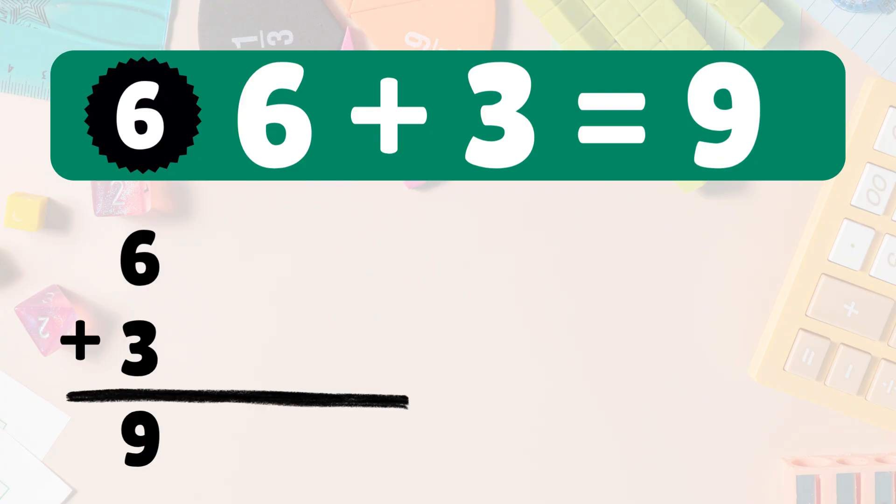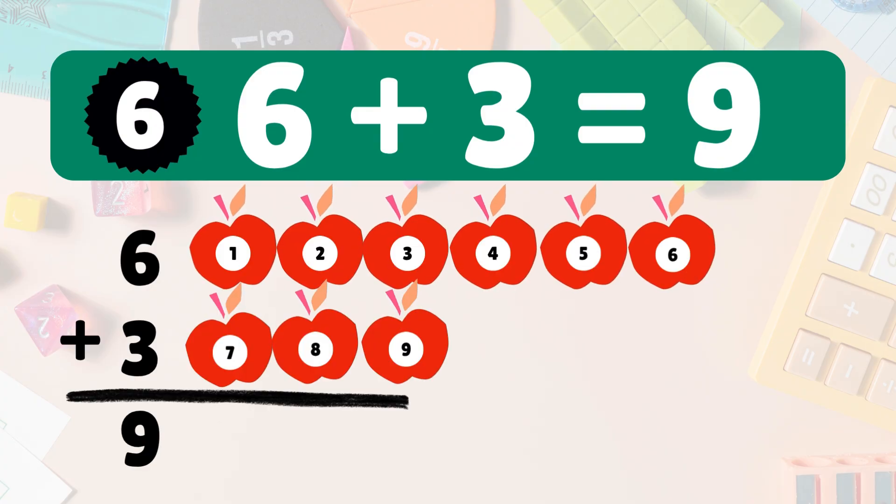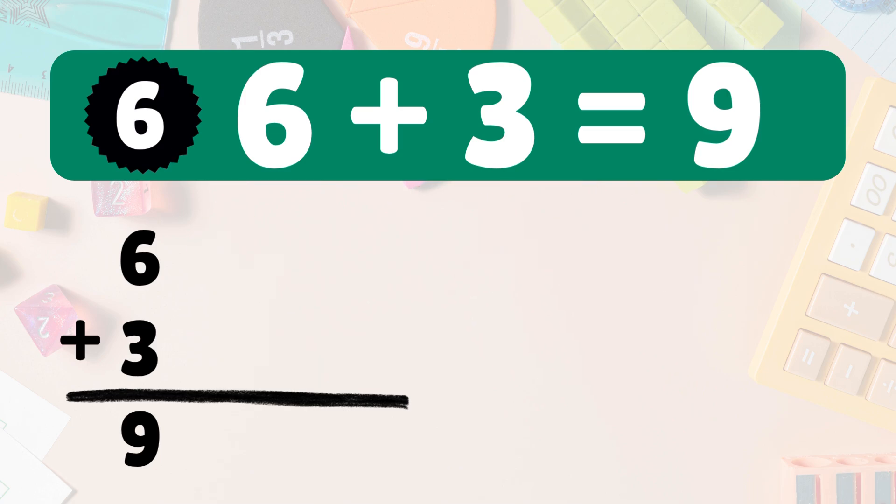Next: six plus three equals what? Six plus three is nine. We start with six apples, add three more. Now count them all: one, two, three, four, five, six, seven, eight, nine. So six plus three is nine. You're on a roll!